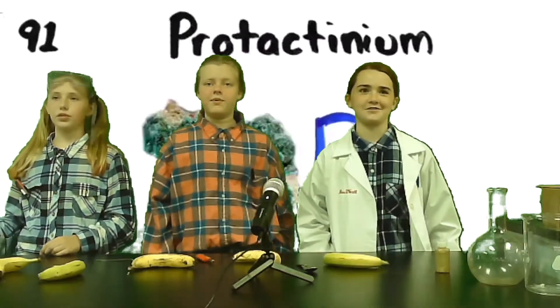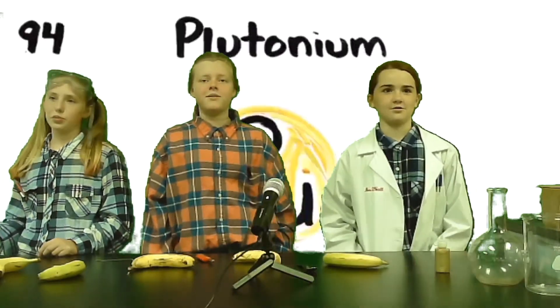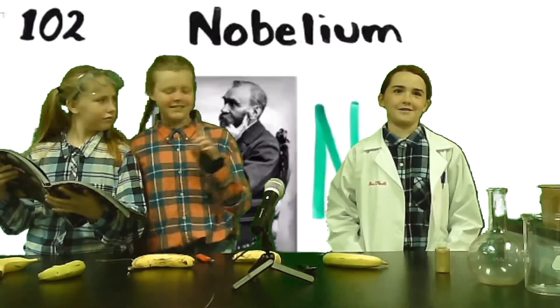Actinium, thorium, protactinium, uranium, neptunium, plutonium, americium, curium, berkelium, californium, einsteinium, fermium, mendelevium.